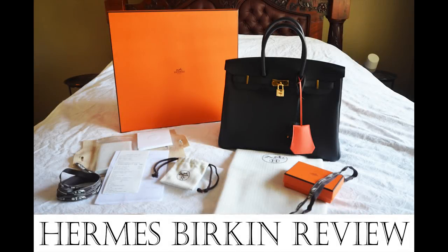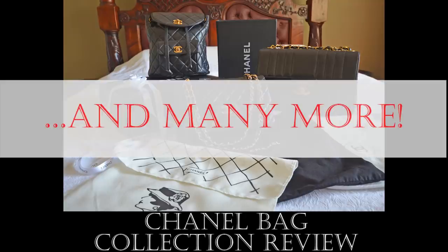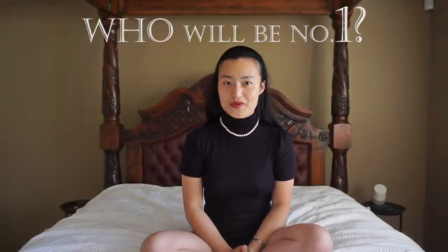For the remaining bags, I have already uploaded detailed YouTube reviews, so feel free to check them out after if you would like more information. Who do you think will come out on top? Before Leon wakes up, let's get into it!